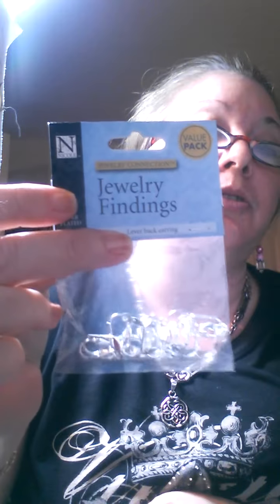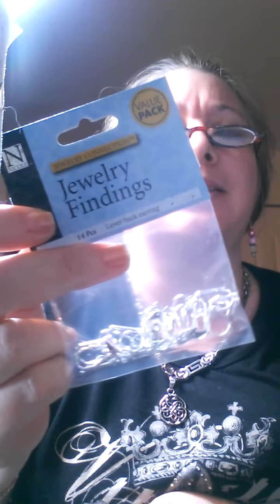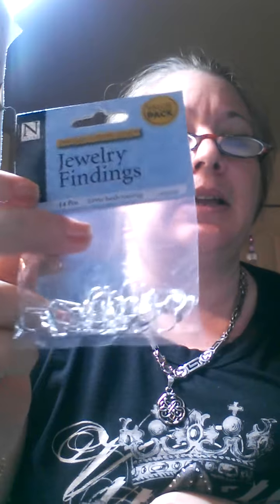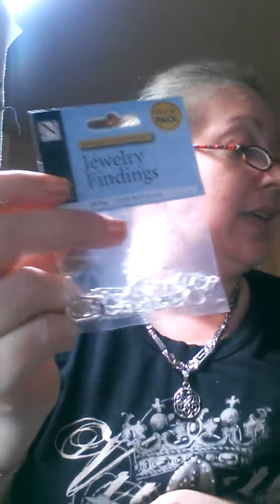I would assume they are not nickel free. Not just that, but the price can also be a good indicator. These are lever back earrings also by the same company — these came from AC Moore — 14 pieces and they were 40% off the original price of about $4.99. Another indicator that I would say these are not nickel free, and also the fact that it does not say nickel free.